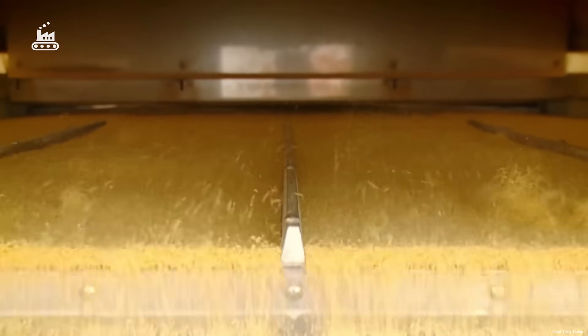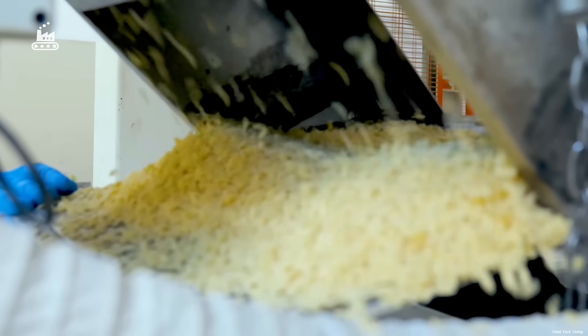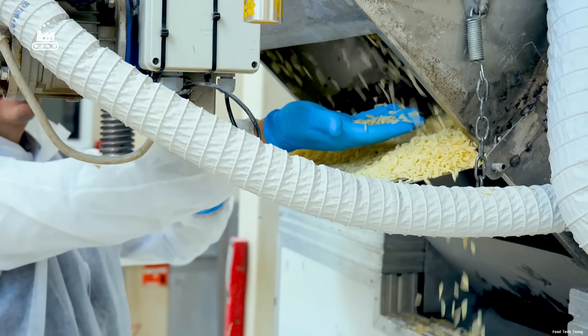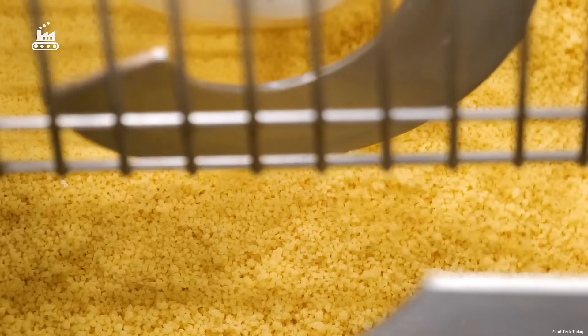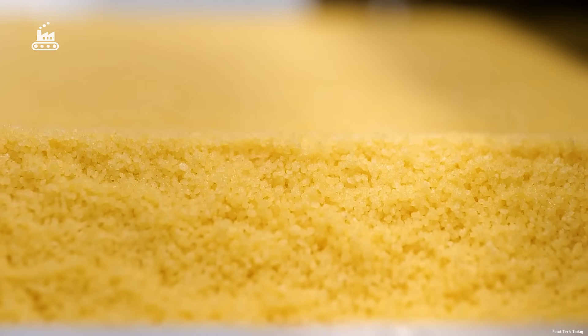If this coarse mix were fed directly into the extruder, it would compress unevenly, leaving tiny voids or cracks inside the pasta strands — a flaw that weakens the final product. To prevent that, the sifted dough is first gently compacted into small pellets. This pre-compression step helps the particles stick together just enough to be shaped efficiently.